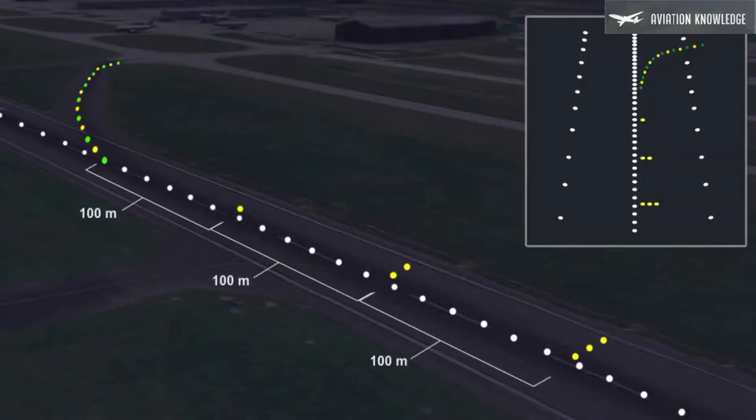Rapid exit taxiway indicator lights provide pilots with distance-to-go information to the nearest rapid exit taxiway on a runway, to enhance situational awareness in low visibility conditions and enable pilots to apply braking action for more efficient rollout and runway exit speed. Six yellow lights adjacent to the runway centerline are spaced 100 meters apart, with the single light being 100 meters from the rapid exit taxiway.